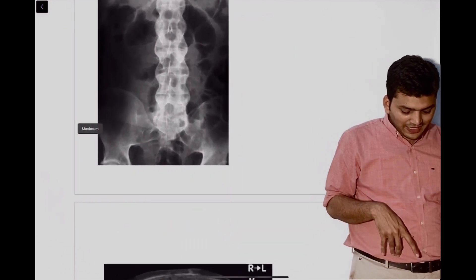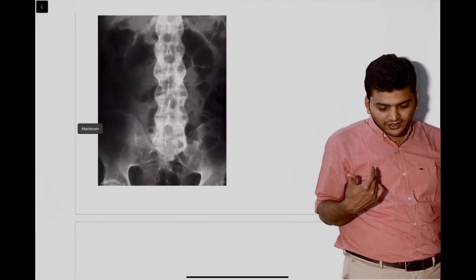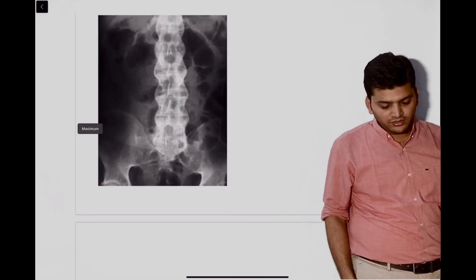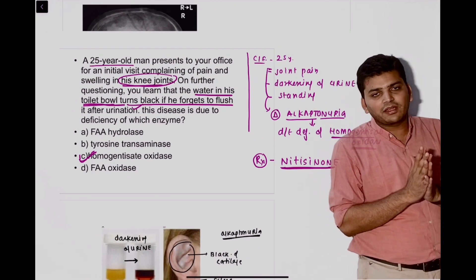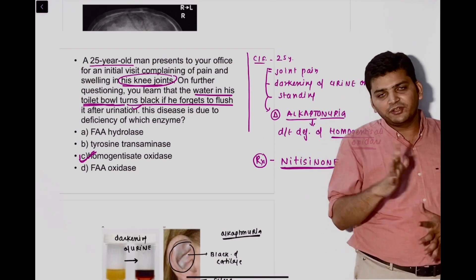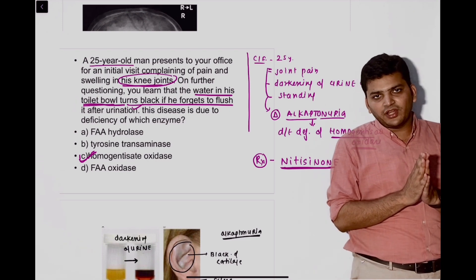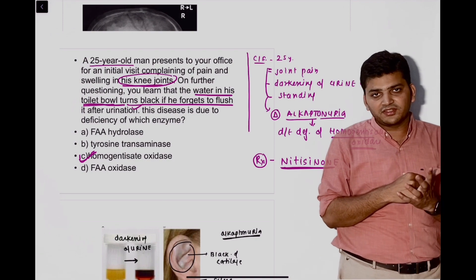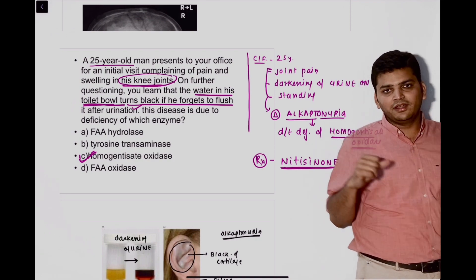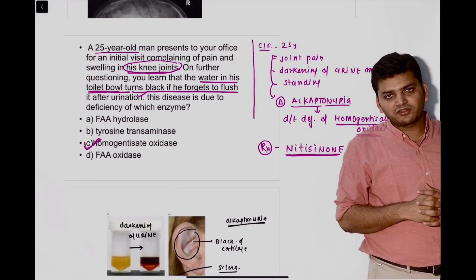Then the classical bamboo spine — bamboo spine is seen in ankylosing spondylitis. Again it was an easy, straightforward, direct question. Then from biochemistry MCQs, one was straightforward: the patient has darkening of urine on standing, cartilage pigmentation, cartilage breakdown, ochronosis. Which enzyme is deficient? It is alkaptonuria, due to deficiency of homogentisate oxidase. The exact question was discussed in the QRS.